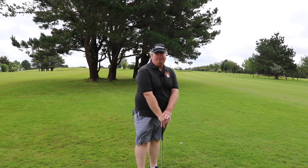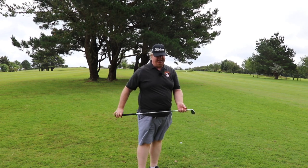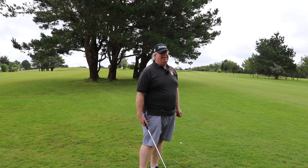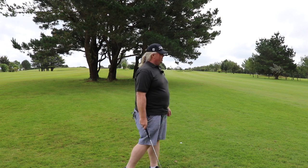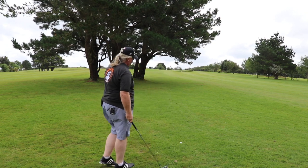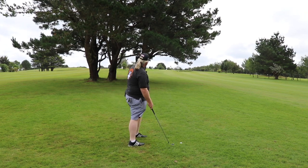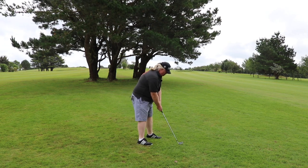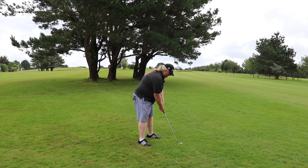Now I also haven't been very well prepared today. I rushed out of the house, thought I had all the camera equipment — which I do — but I forgot my GPS watch, so yardages are going to be guesswork. But I'm going to try and punch a six iron out, try and keep it away from the tree, and try and get somewhere near the green. There's a bunker at the front, so we just keep going.